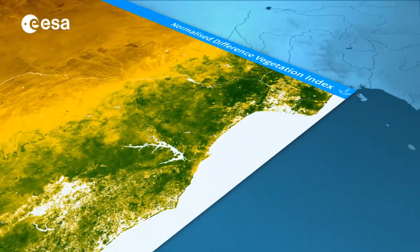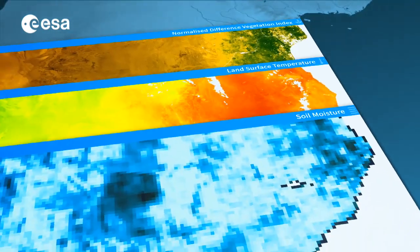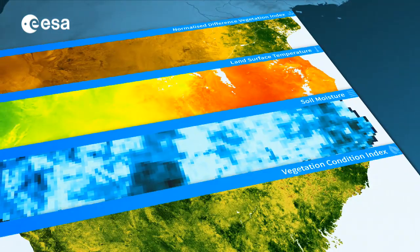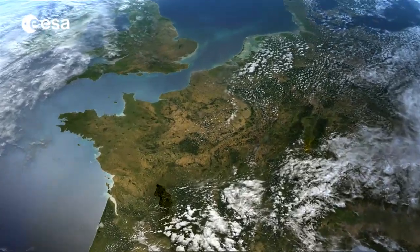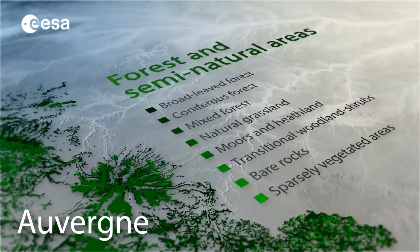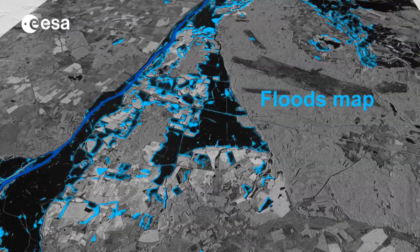The Sentinel-2 satellite will routinely deliver high-resolution optical images of vegetation, soil and water cover, inland waterways and coastal areas. The data will benefit services associated with the agricultural industry and forestry, as well as disaster control and humanitarian relief operations.